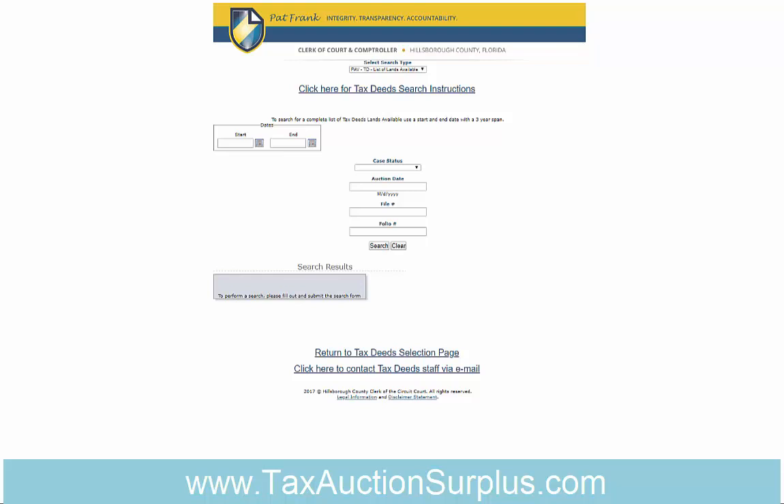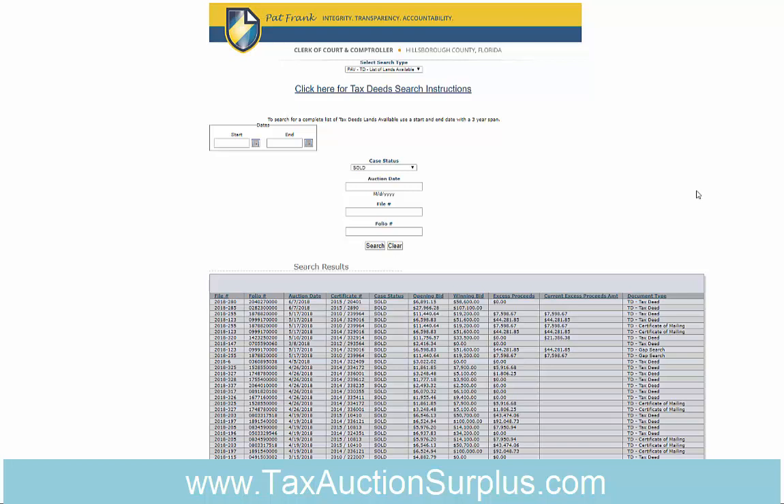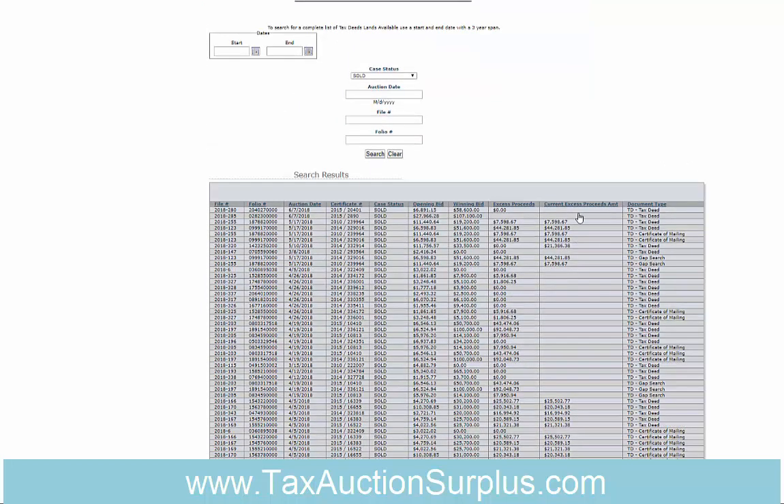Hillsborough County doesn't put out a list of their surplus, so here is the current way that you can see the excess proceeds, which is what Hillsborough County calls them. You click on the sold status and search, and then you will see a column that says 'current excess proceeds amount.' They keep their website up to date — if a claim were to come in for one of these that has a surplus, it would be removed.